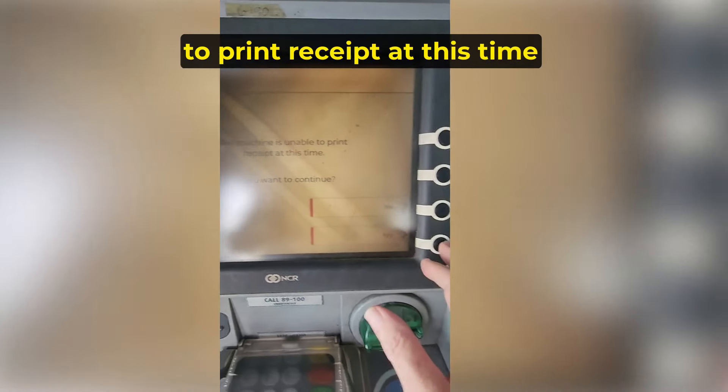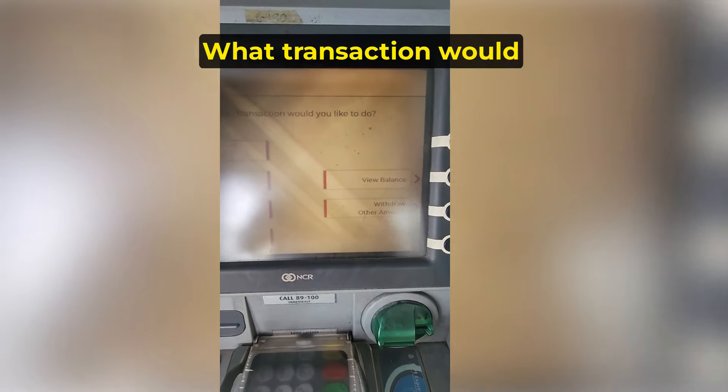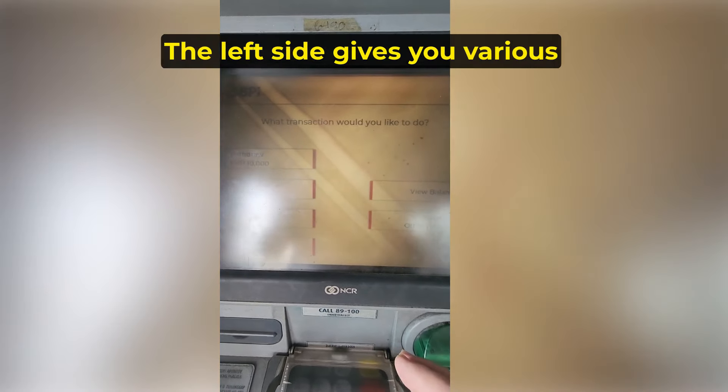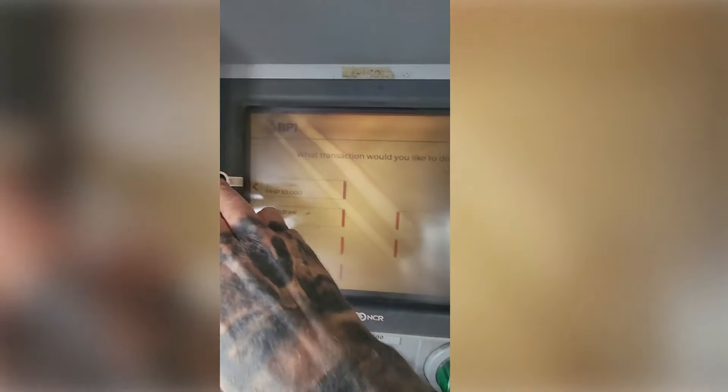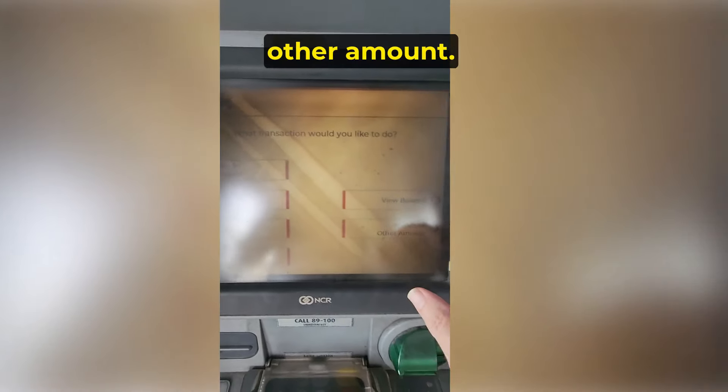The screen says the machine is unable to print a receipt at this time — do you want to continue? Press Yes. When asked what transaction you would like to do, the left side gives you various preset amounts, or on the bottom right you can click Withdraw Other Amount.